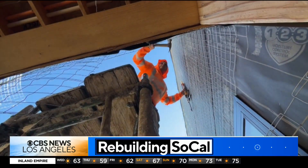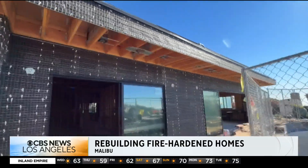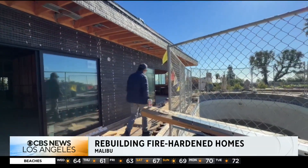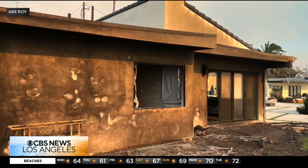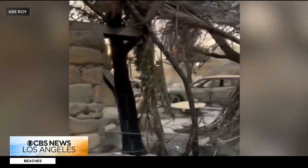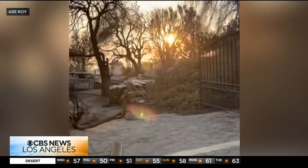Amid the sound of construction and the frames of homes being rebuilt, architect Abe Roy with Design Equity can't help but reflect on how far they've come. As it turns out, this was one of the first houses to go down in the fires. Roy's home was one of the few that withstood last year's deadly Palisades fire.